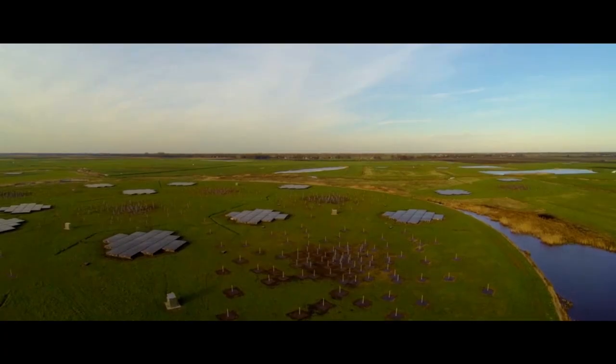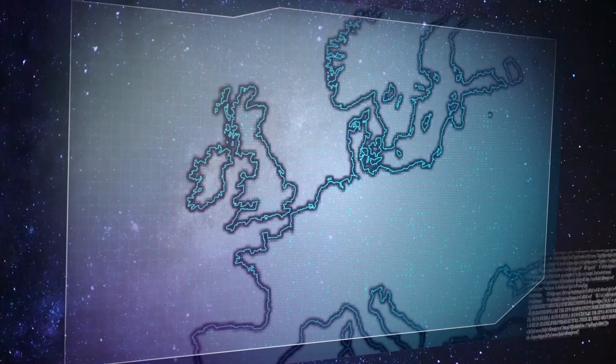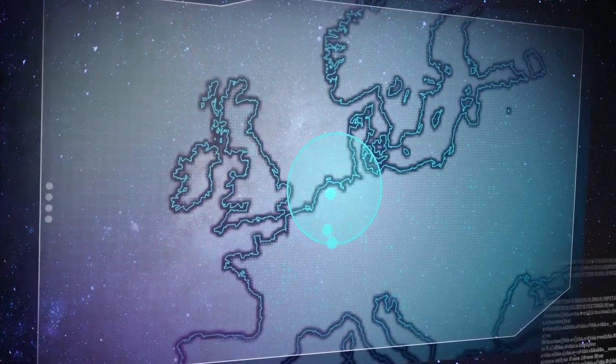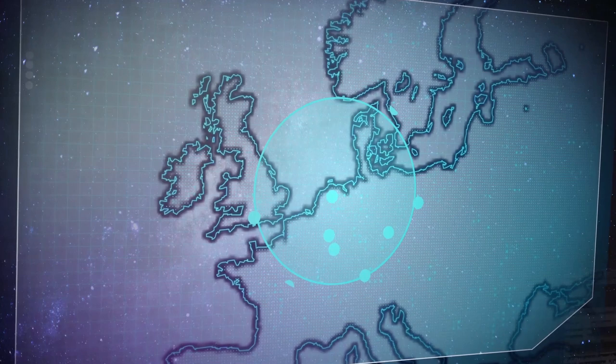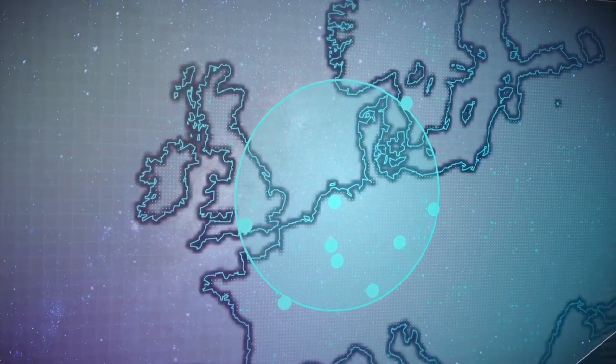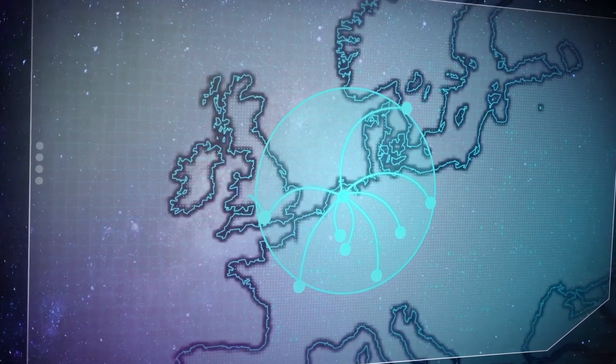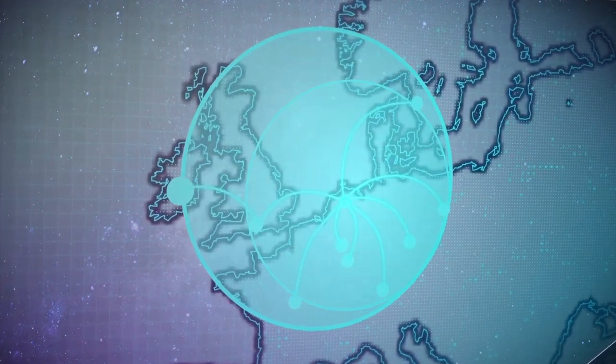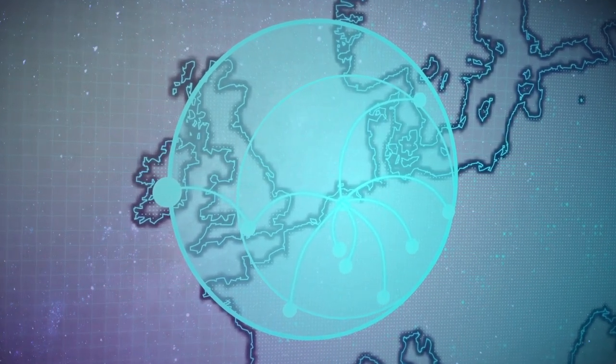LOFAR is a network of radio telescopes spread the whole way across Europe. It starts in Holland and then radiates out into Paris, up into the UK and southern England, across to Germany and then right out to Poland. With radio telescopes, you want them to be as big as possible and as far apart as possible, so that's why we came up with the idea of placing one of these LOFAR radio telescopes here in Ireland, effectively meaning we have a radio telescope that extends from Birr in County Offaly the whole way to eastern Poland.